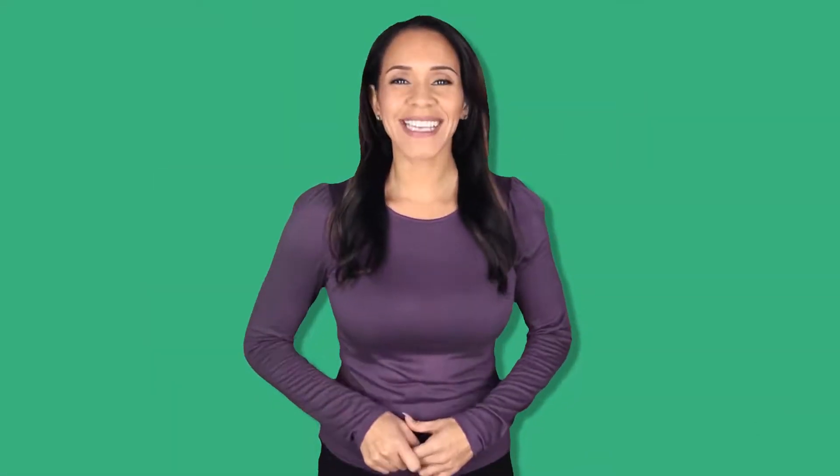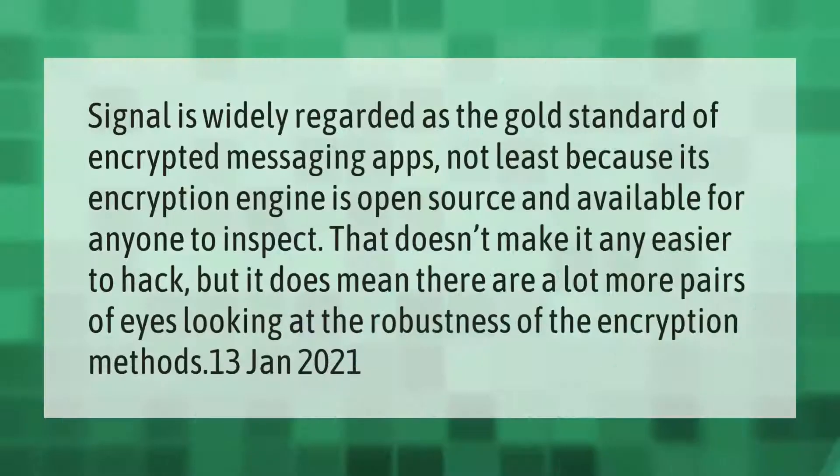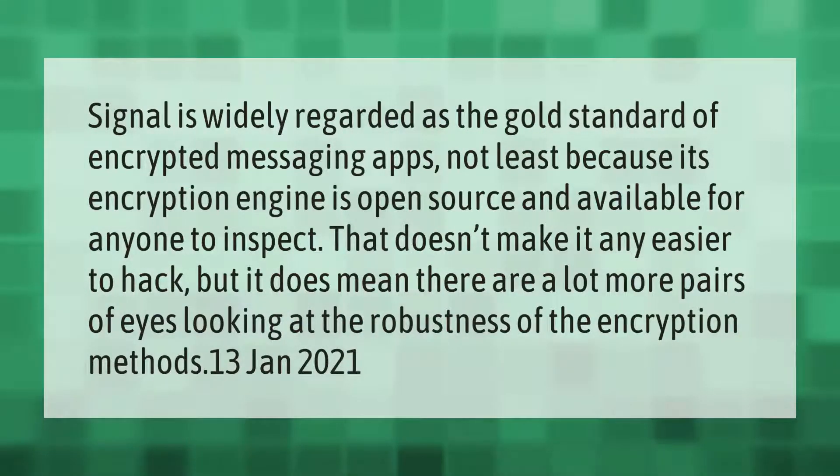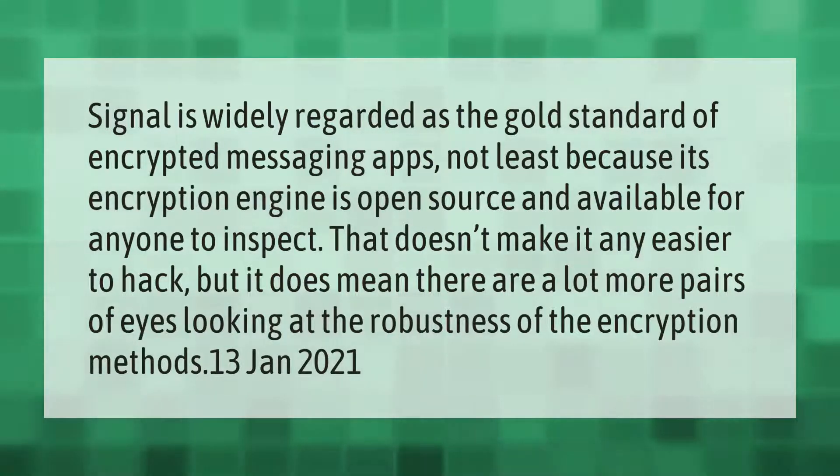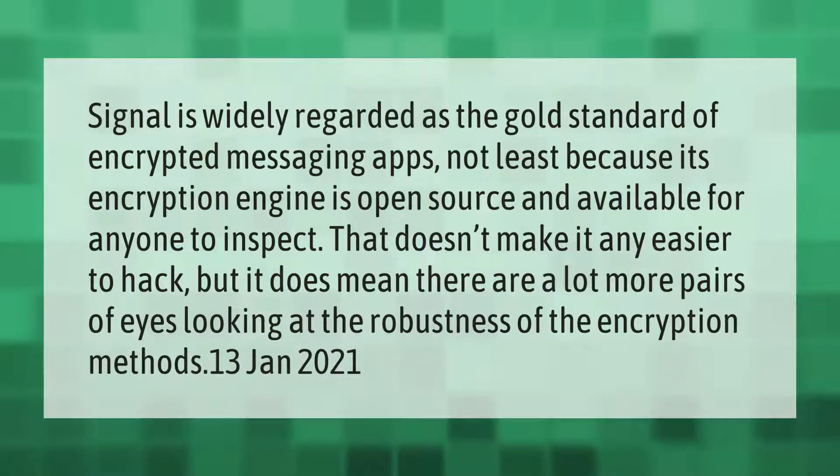Signal is widely regarded as the gold standard of encrypted messaging apps, not least because its encryption engine is open source and available for anyone to inspect. That doesn't make it any easier to hack, but it does mean there are a lot more pairs of eyes looking at the robustness of the encryption methods.